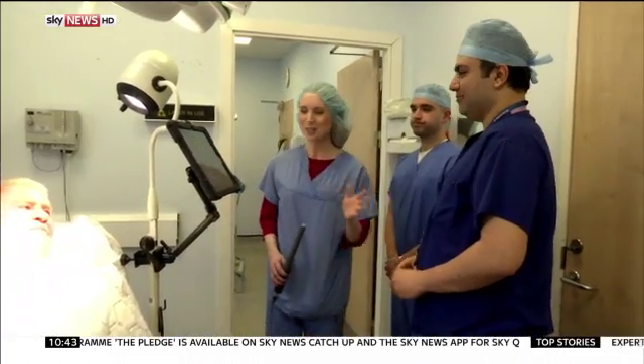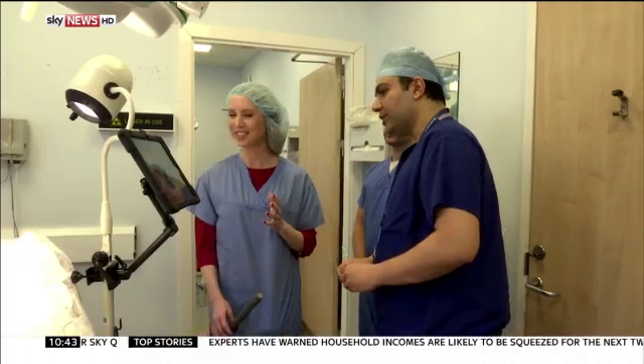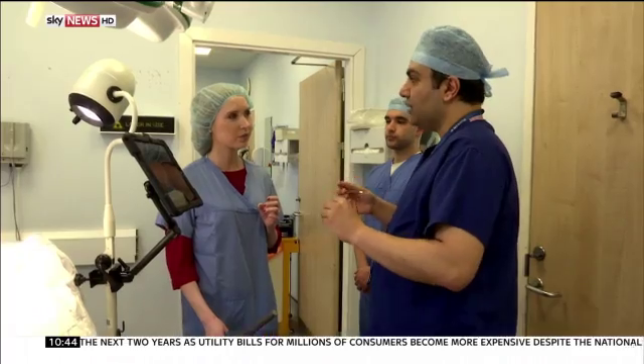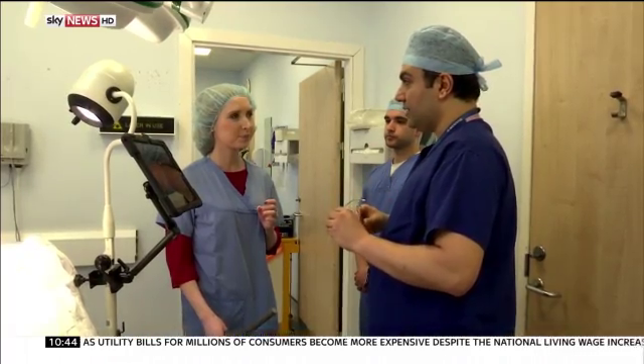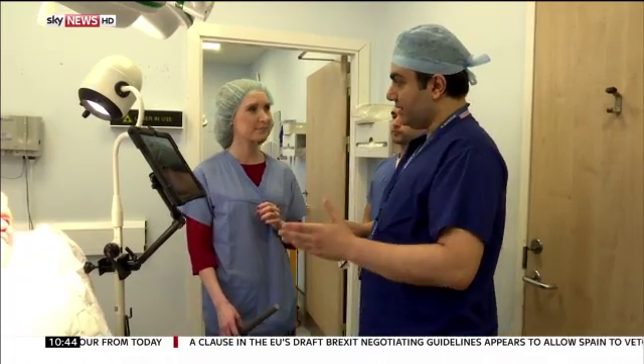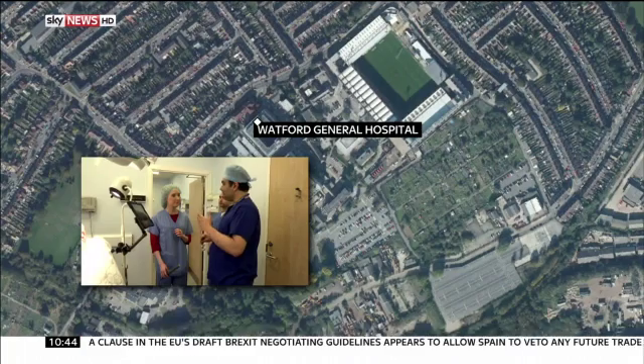Amir, hello. We don't often see tablets in operating theatres. What are you about to do? You're going to have an operation on our lovely patient Edward — you're going to remove a skin cancer from his face, and as this will result in a defect on his face, we have to design a flap, which is an operation to move some of the tissues on his face to close it. This tablet will live stream the whole procedure to another surgeon with specific expertise in this kind of operation, and it's an interactive system where he can see what I can see and mark the operation and plan the surgery.